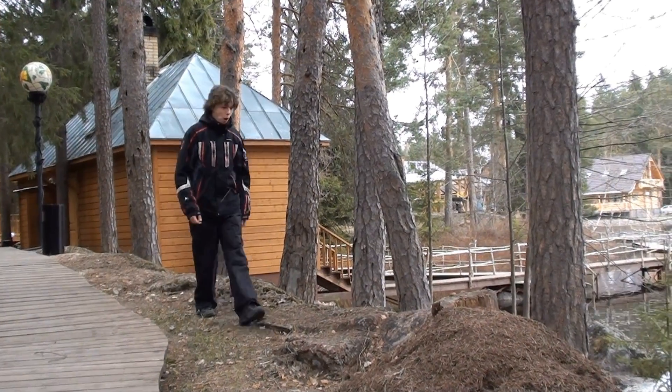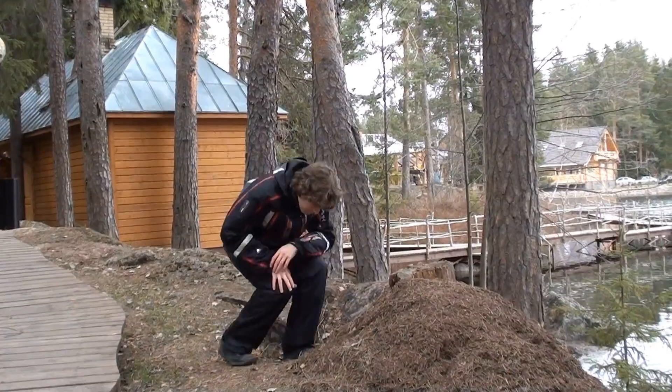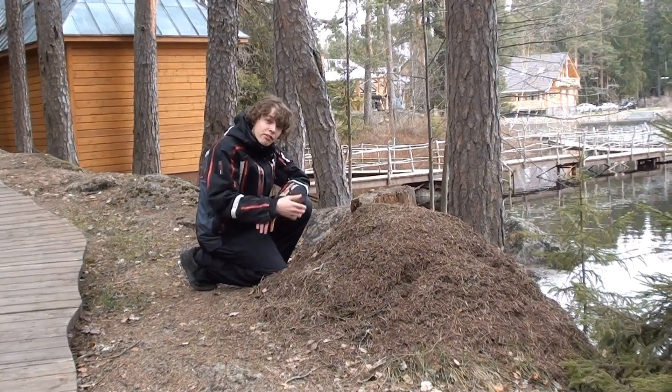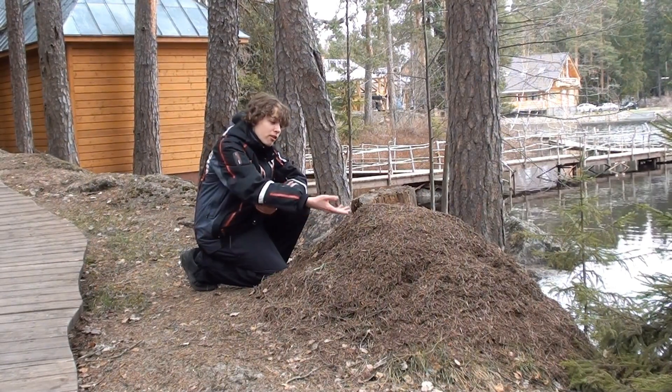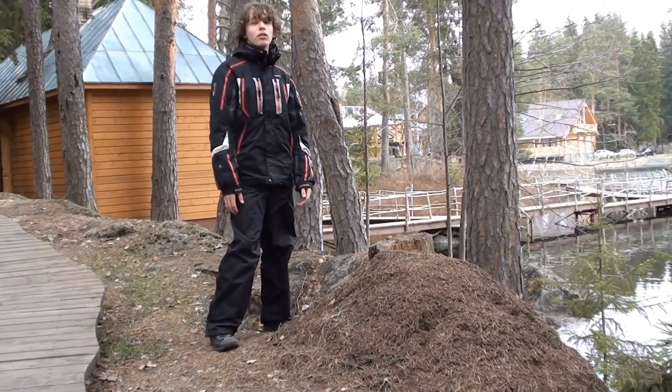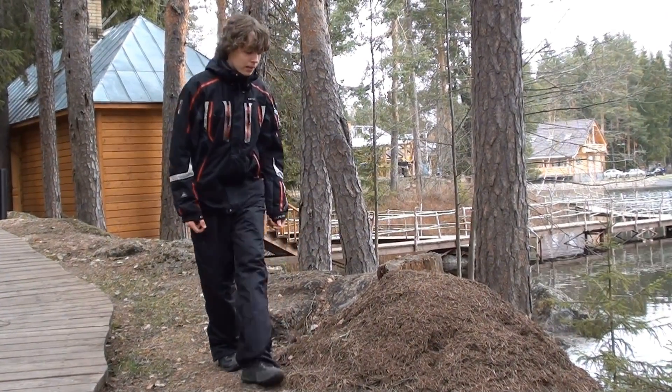It is the beginning of spring here on Ilaranta Holiday Village. None of the ants have, as yet, come out of their ant nests. After all, it is only 2 or 3 degrees Celsius. The old pale ant nest is a bit disheveled from the winter.